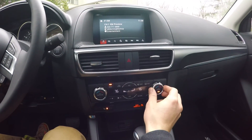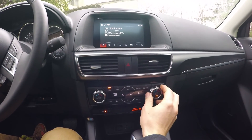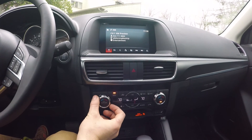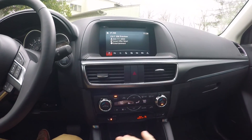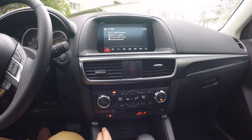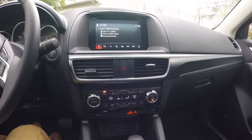They have nice clicking feedback so you don't necessarily have to look down while you change the temperature — you can just hear the clicking, which is very helpful when driving. Everything is very easy to find and easy to get your temperature exactly how you want it. You've also got nice three-setting heated seats up front.